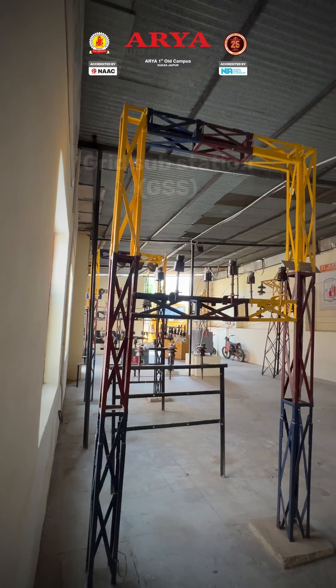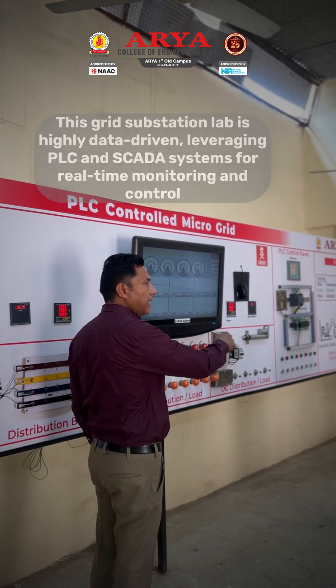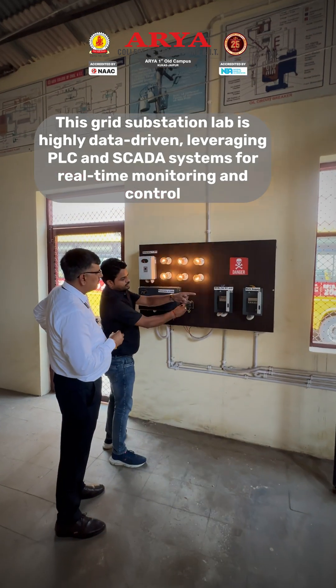PLC controlled microgrid substation — a next generation facility designed to train future electrical engineers in real world grid operation.